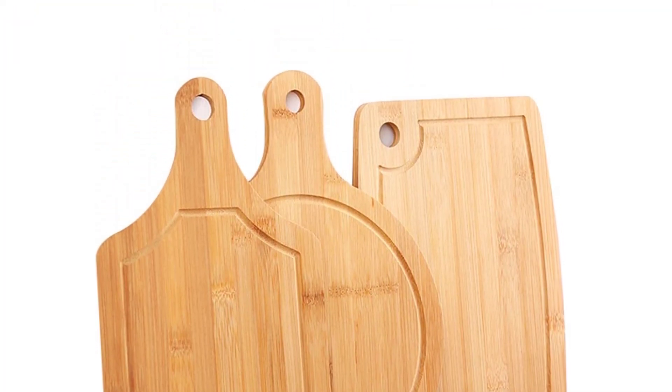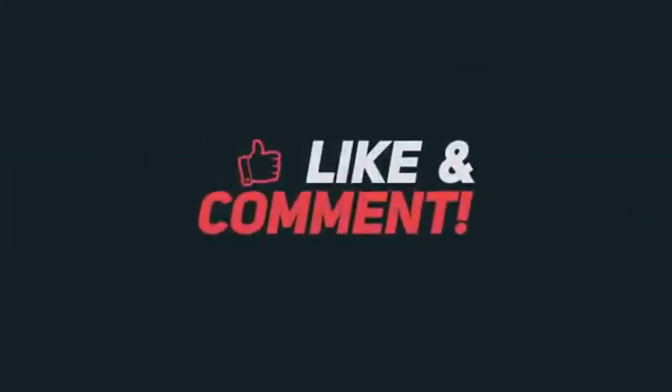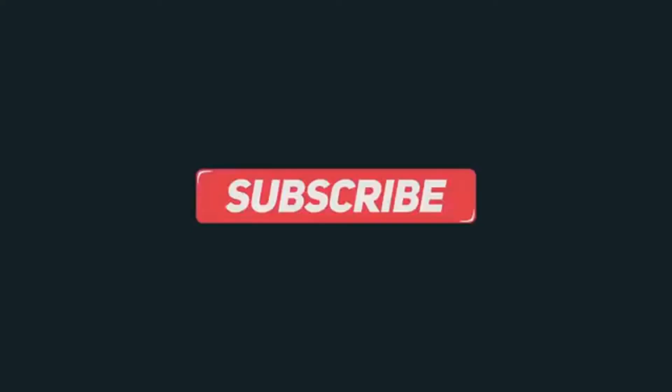Thanks for watching this video. If you haven't seen my other videos, you should check them out. Please subscribe to my channel because in the future there will be lots of collections of products. Thank you.